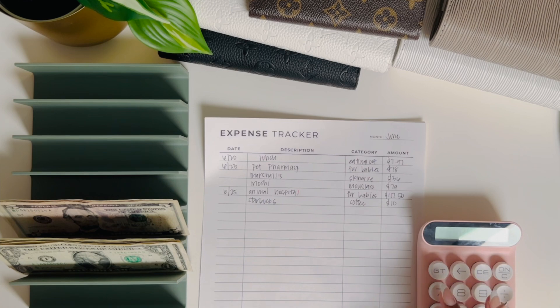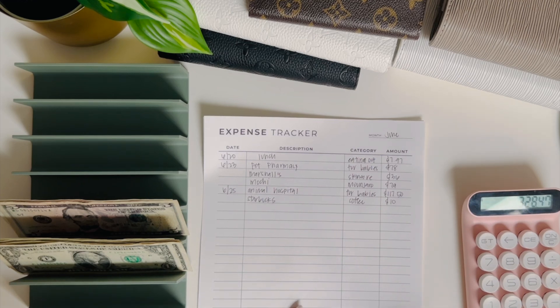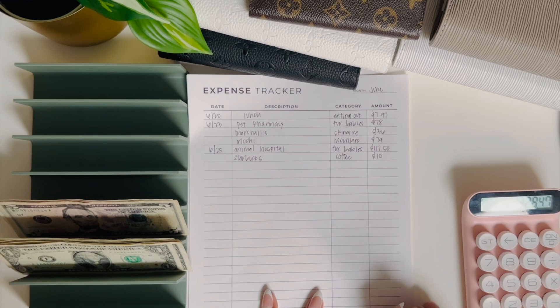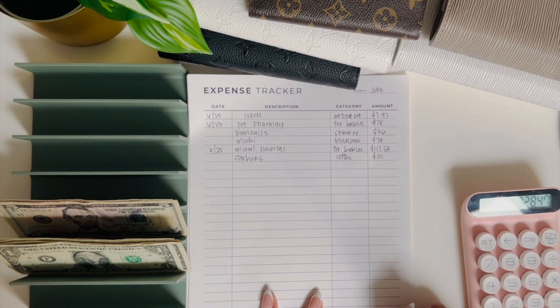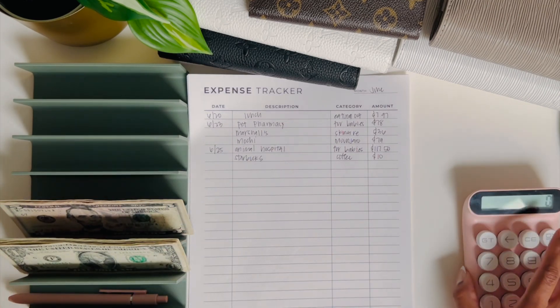Let me go ahead and add it up. In total it was $328 and 47 cents. I have $24 right here for making change.